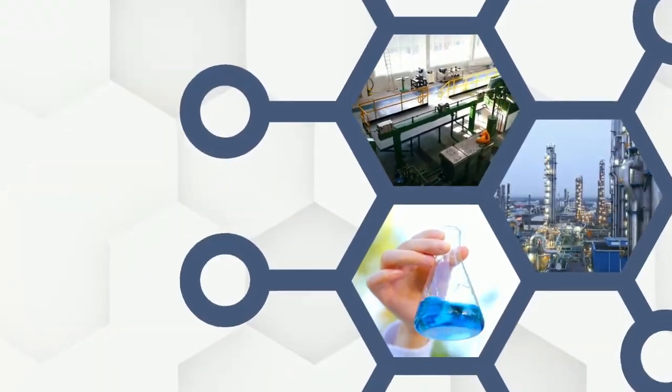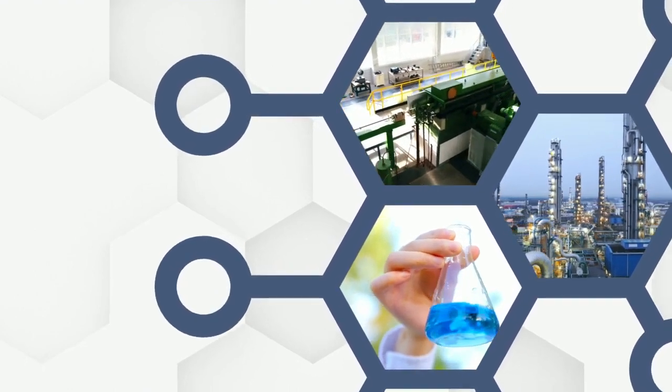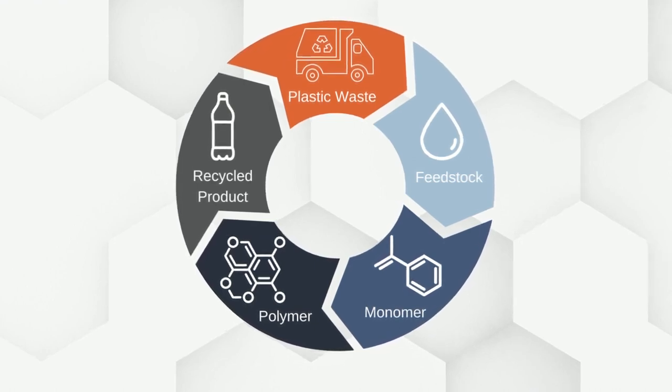So in your own words, what is advanced recycling? Advanced recycling is an umbrella term used to describe a variety of novel recycling techniques. These techniques convert plastic waste back into the feedstock or building blocks used to make new polymers.